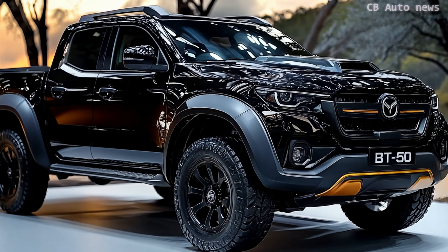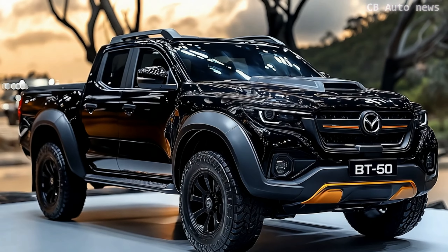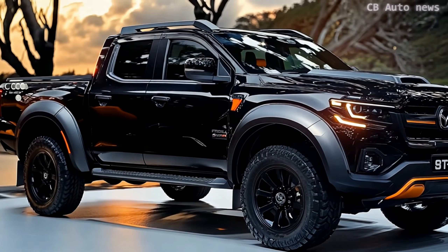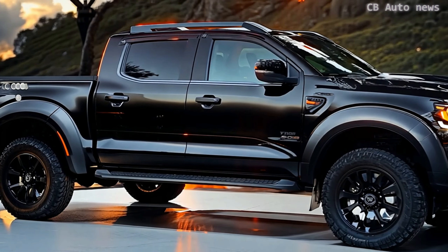In the end, the Thunder Pro is a balance of luxury and off-road capability. Whether it justifies its price depends on how much you value its comfort and features. For those who want both style and substance, this ute delivers a compelling mix of both.